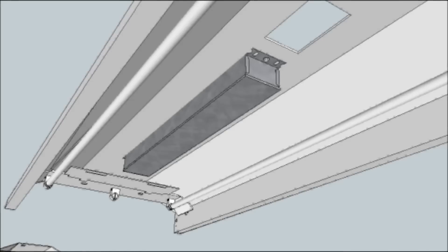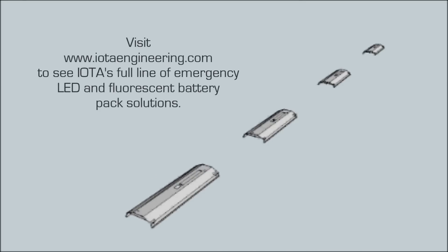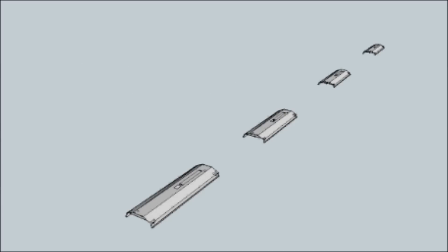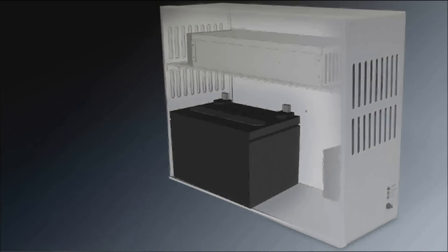Integral battery packs install within existing fixtures along the path of egress. Although integral battery packs are unobtrusive and utilize the existing fixtures in the building, battery pack options may not be available for all fixture or lamp types. The remaining option is using an inverter system, which is essentially a large battery backup system that provides power to multiple fixtures from a single panel.